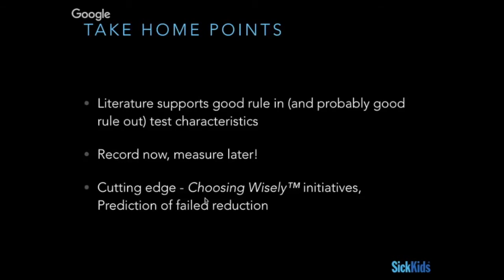Quick take-home points: the literature is very suggestive that ultrasound is an excellent rule-in study and probably a good rule-out study. If you've done it at least a few times, record now, measure later, and be nice to the kids — but remember that being nice also means being a bit mean. The next level of research is probably not about proving how good we are at looking at this, because that's already out there. It's about how we integrate this into choosing wisely initiatives and how we can predict which patients are going to have a worse outcome at the point of care.